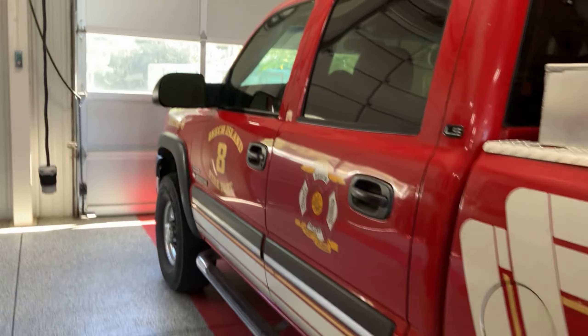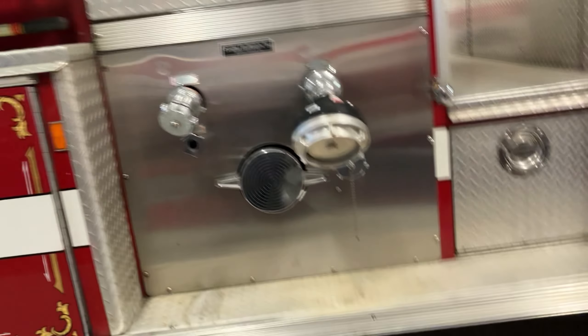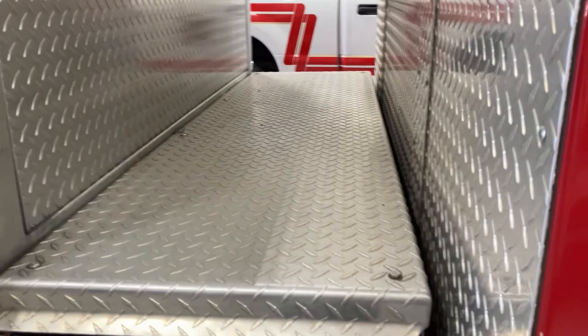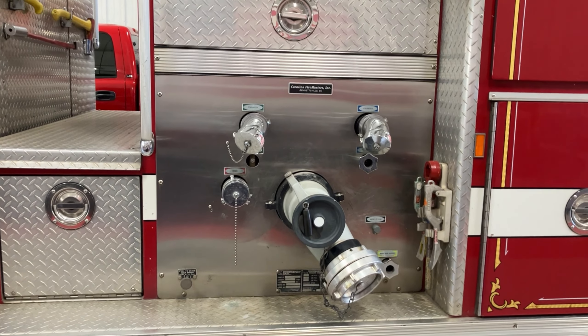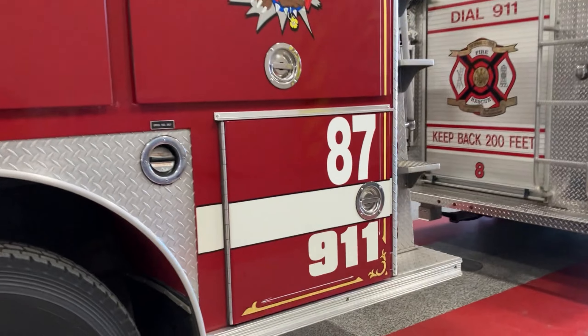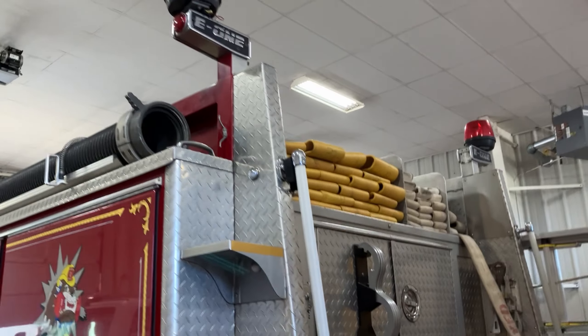That's our Brush Truck 8. Over here is Ladder 87 — she's going to be one of the oldest trucks we have in our fleet. She is a Seagrave mount pump truck. You get up here to get to the pump panel. That's our discharges and our intake. This truck here has apparently fought a lot of fires — she's old, but she can still keep up with the best of them as far as pumping.